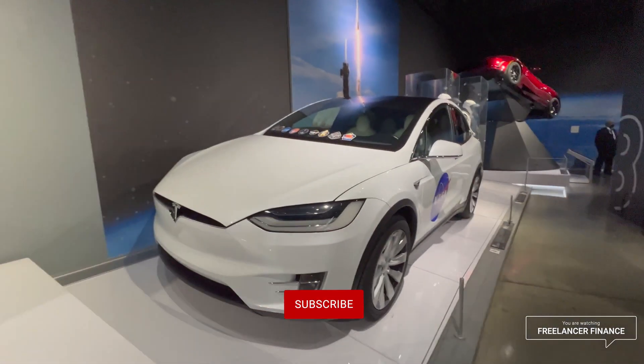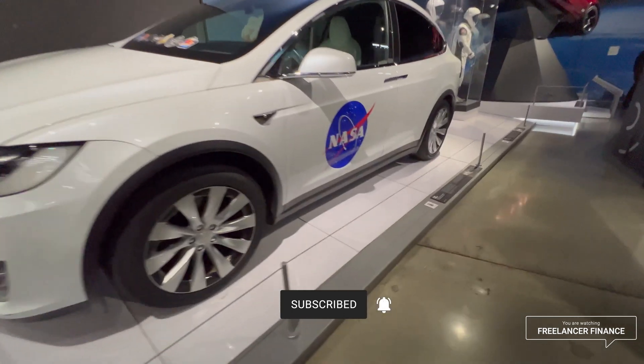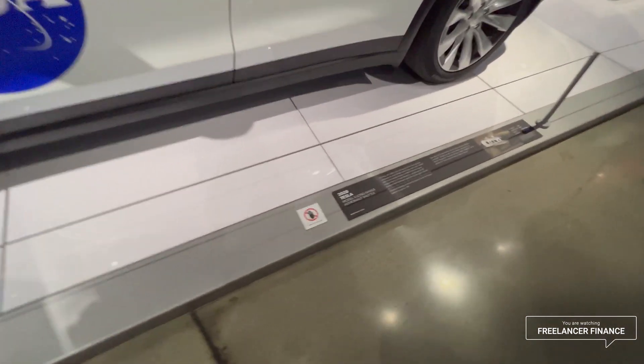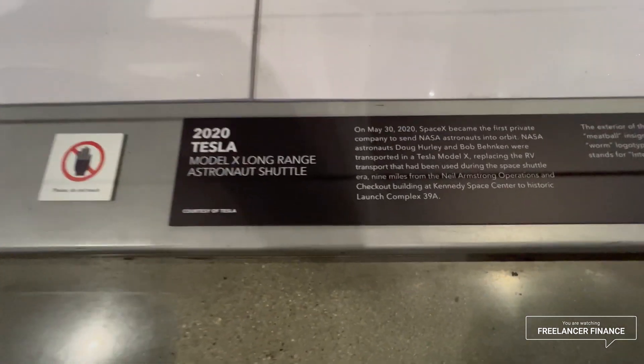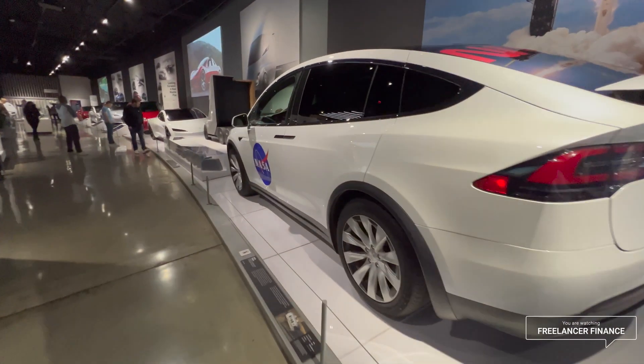This is weird — this is literally the car I drove up in today. It's a NASA version: the 2020 Tesla Model X Long Range Astronaut Shuttle, the NASA version of the Model X. Very cool.